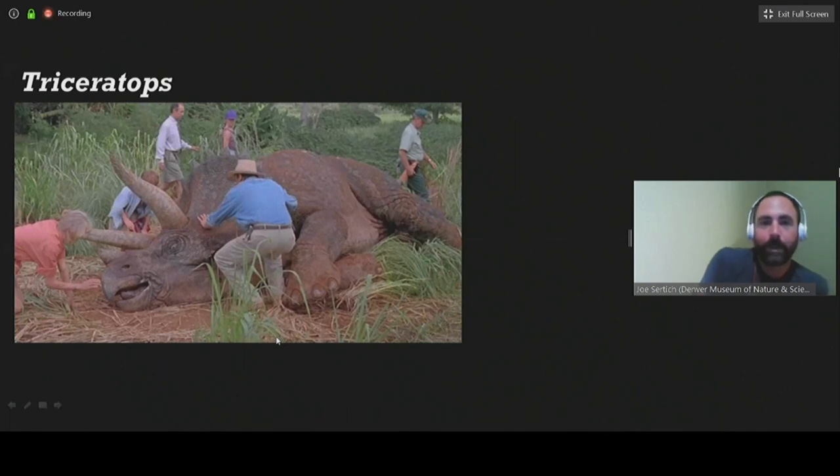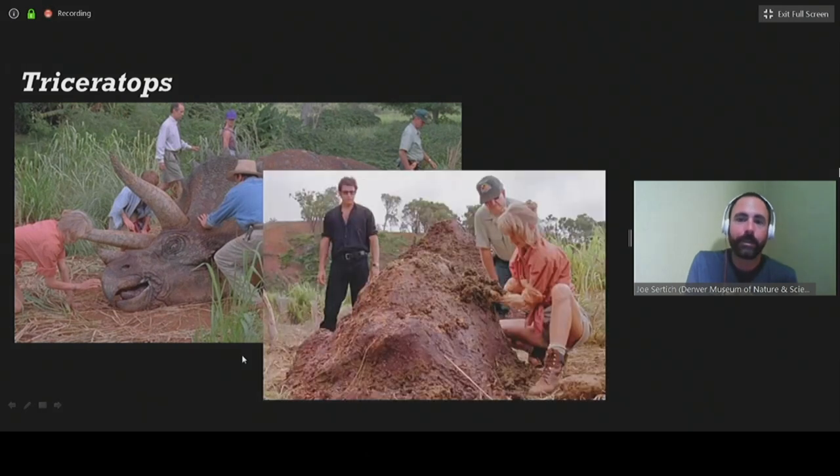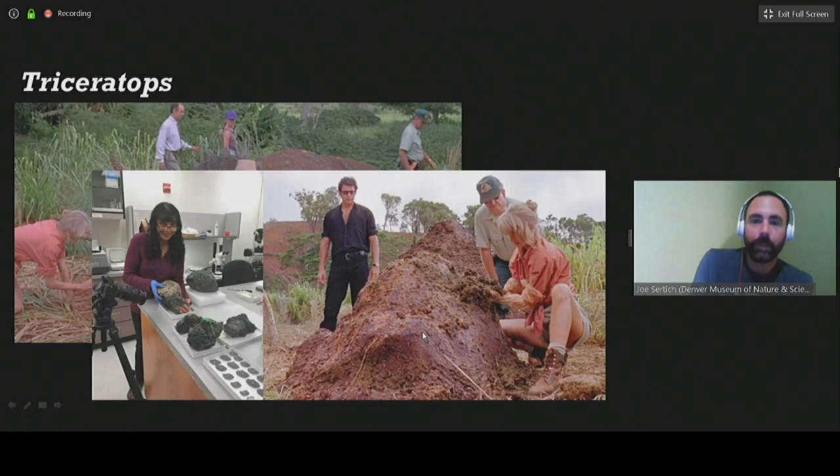Triceratops makes a cameo as a sick animal laying on its side. Overall they did a really good job capturing what a Triceratops looked like — perfectly size consistent, great job with the horns and skin. I don't really have anything to pull apart with the Triceratops itself. But something they didn't quite get right was the big pile of Triceratops poo. If you look at the size of a Triceratops — about the size of a large rhino or small elephant — a little bit too large. From what we know about dinosaur coprolite, they were much smaller. But what Jurassic Park did was fuel this entire science of Jurassic poo — now we have paleontologists who focus entirely on what comes out the back end of things like Triceratops.